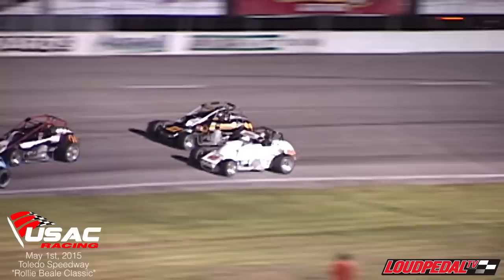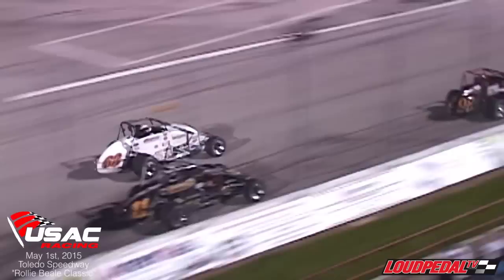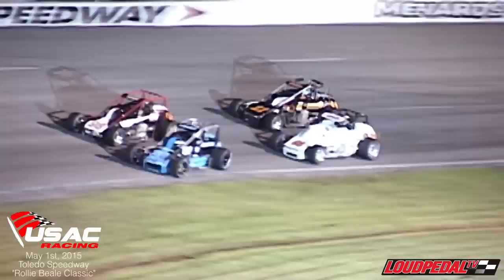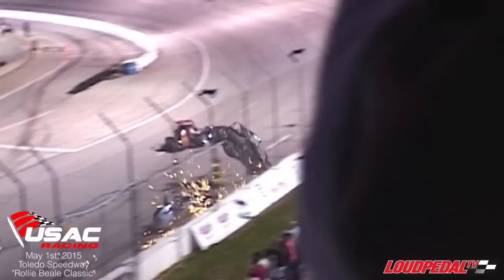Here goes Tanner to the outside, he edges into three. And if Hines goes to the bottom here, he'll be right into his favor. Hines goes to the top. Cody edges back in front, running side by side. Tanner boxed in a little bit, now Cody is two.